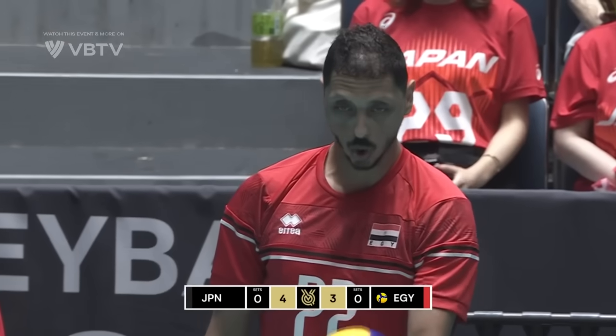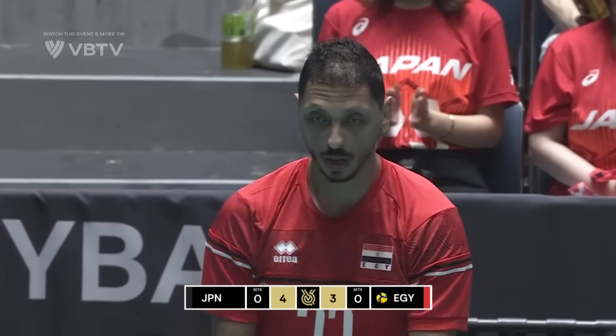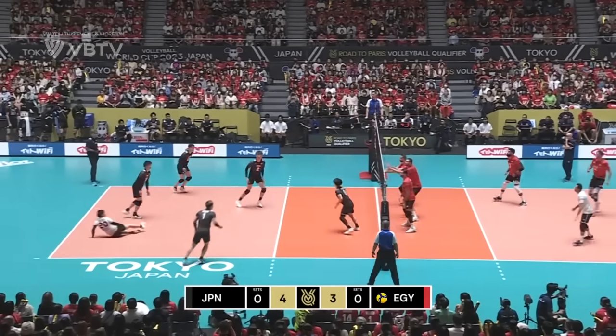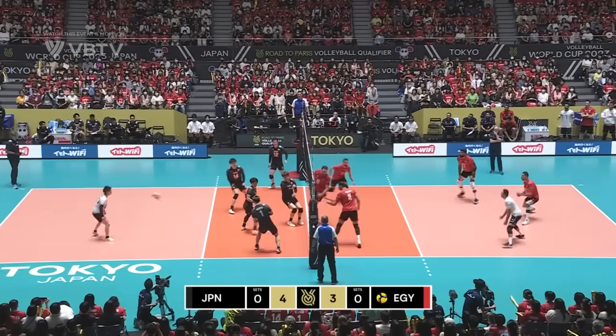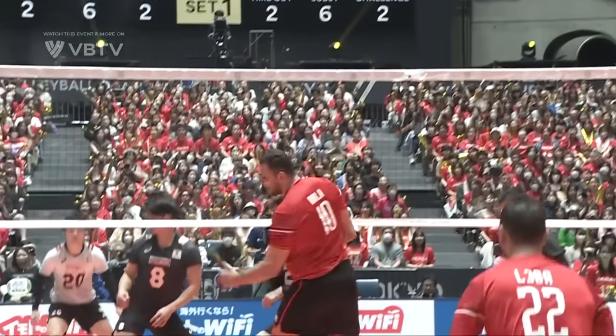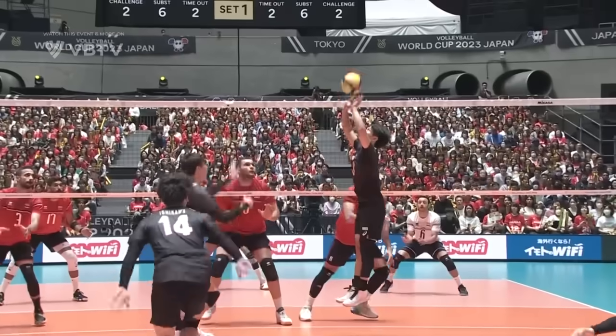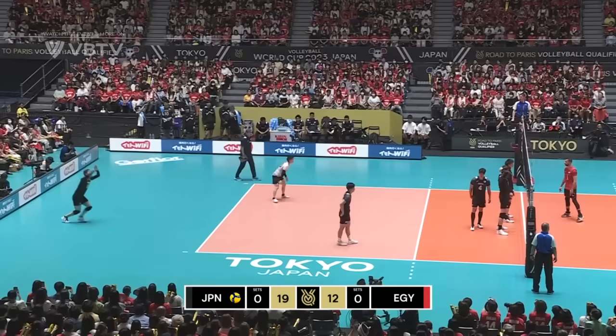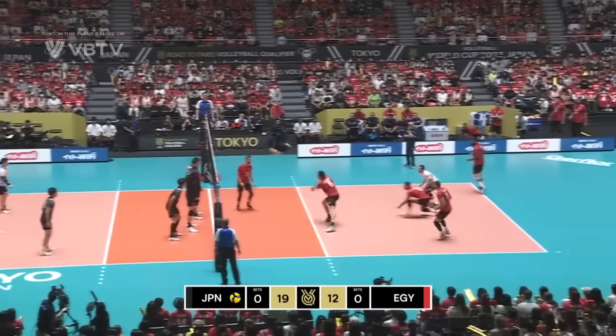In front of a near-capacity crowd — it does hold 13,290. You didn't quite get that many in yesterday; there were a few spare seats near the roof. This is looking good for Egypt. Dola, number 10, Mohamed Massoud, with a big hit — 211 centimetres above the net, 19.12.